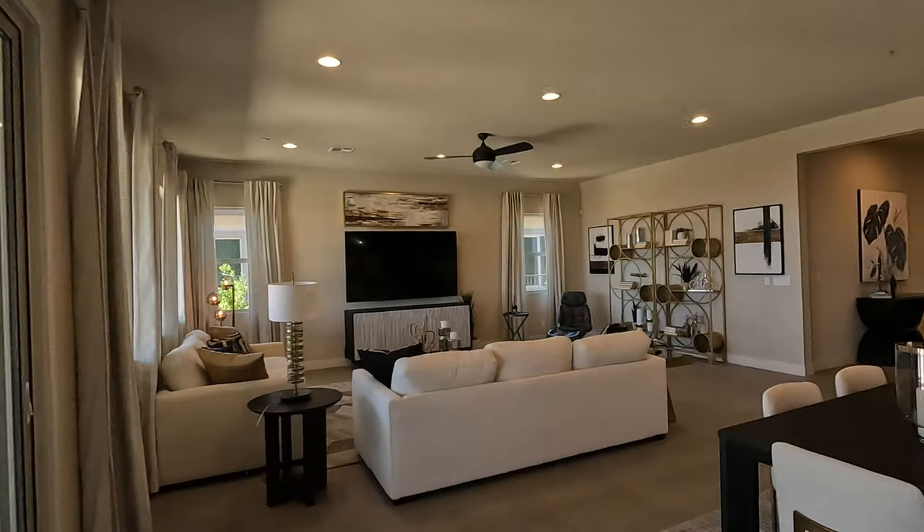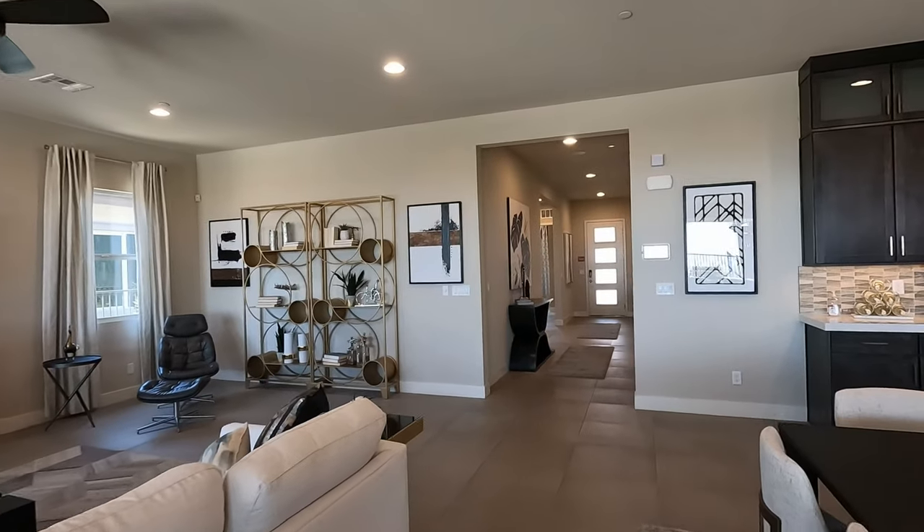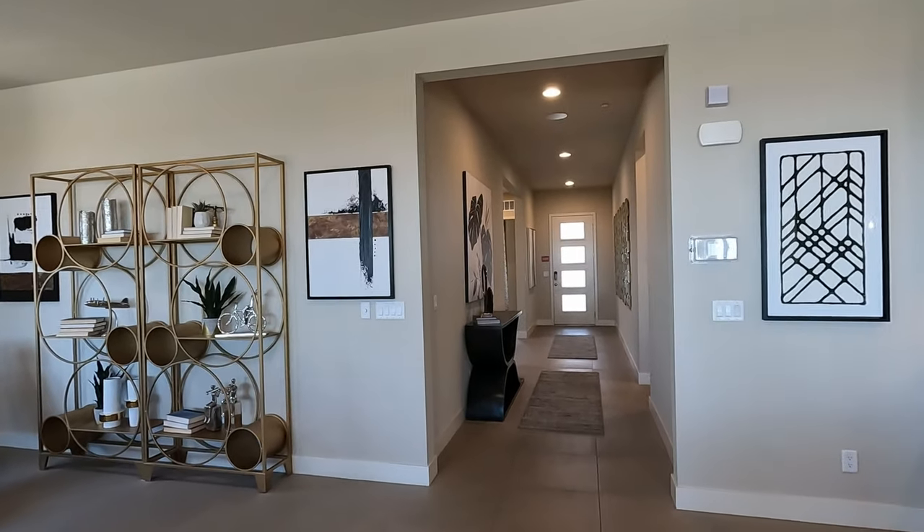I believe that you can get anything in this life that you want — you just really got to make that vision board, put it up on the wall, and focus on it every day.